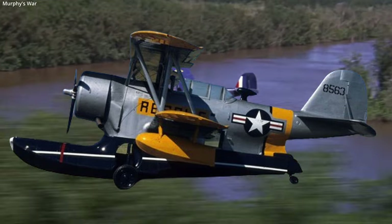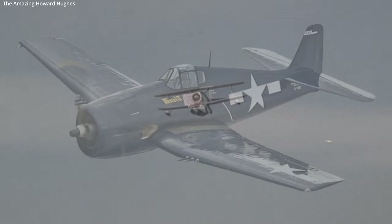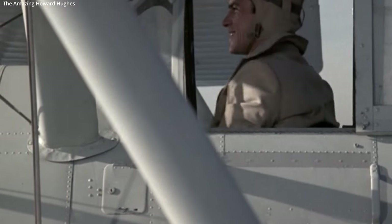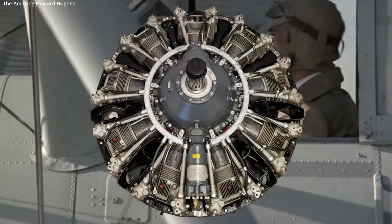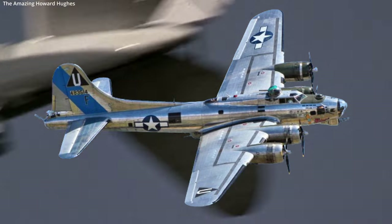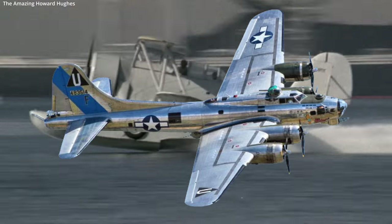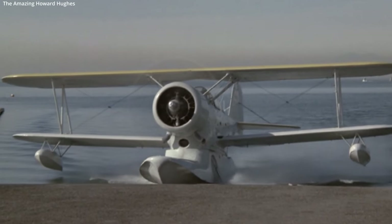Grumman licensed production of the Duck to the Columbia Aircraft Corporation during the war, as Grumman was ramping up production of aircraft like the Hellcat. The J2F-1 Duck took flight for the first time in April of 1936, powered by a 750 horsepower Wright R-1820 Cyclone engine — the same engine found in a B-17 Flying Fortress. The J2F-2 had an uprated engine producing an extra 40 horsepower, with later variants getting up to 1,050 horsepower.